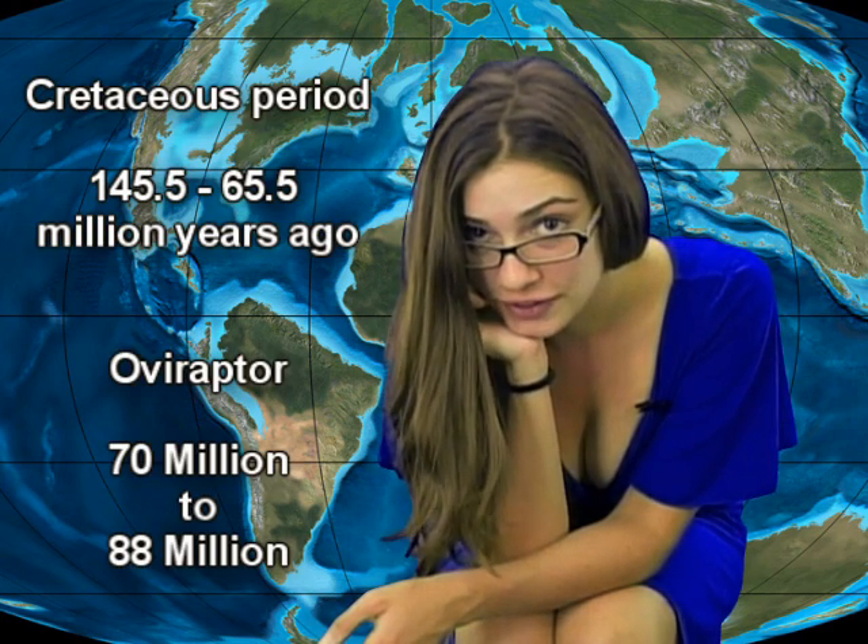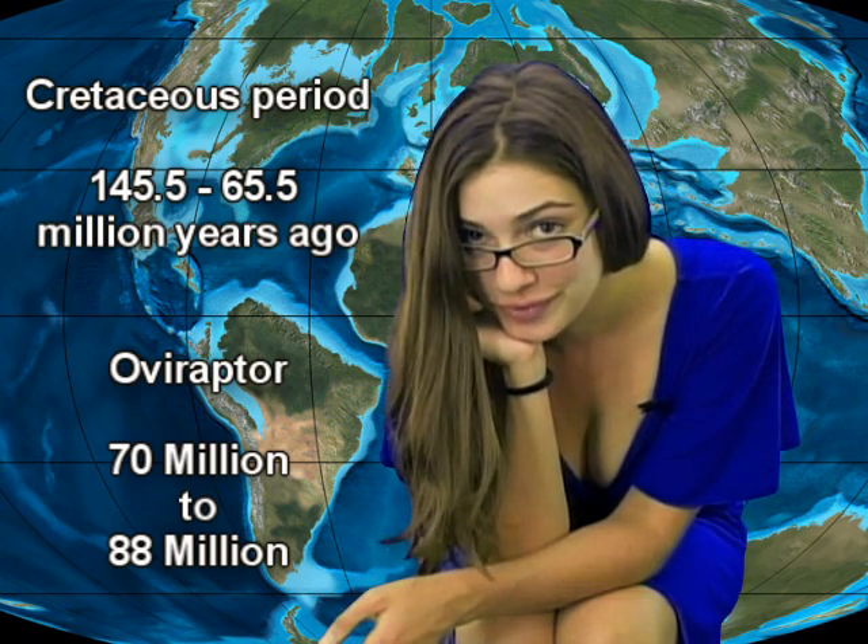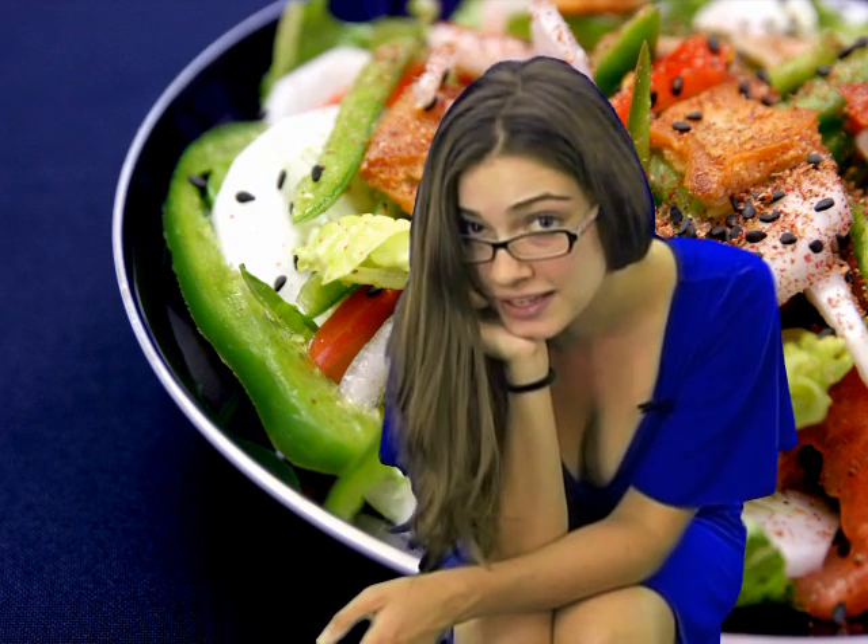The oviraptor lived in the Cretaceous period, most specifically about 70 to 88 million years ago. The oviraptor was an omnivore — it ate plants and animals. Scientists have found fossils in Mongolia.